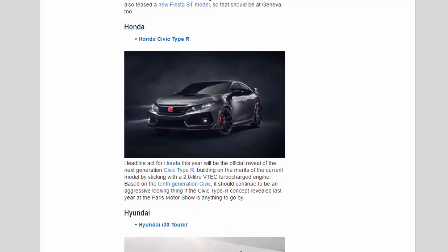Honda: The headline act for Honda this year will be the official reveal of the next-generation Civic Type R, building on the merits of the current model by sticking with a 2.0-litre VTEC turbocharged engine. Based on the 10th-generation Civic, it should continue to be an aggressive-looking car if the Civic Type R concept revealed last year at the Paris Motor Show is anything to go by.